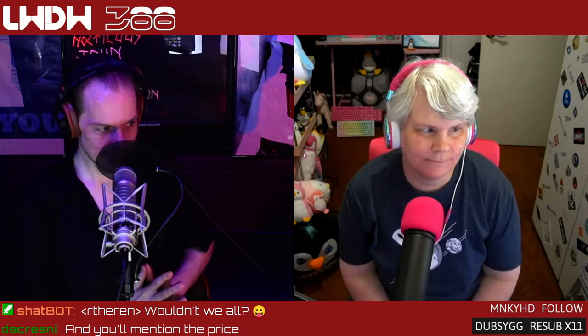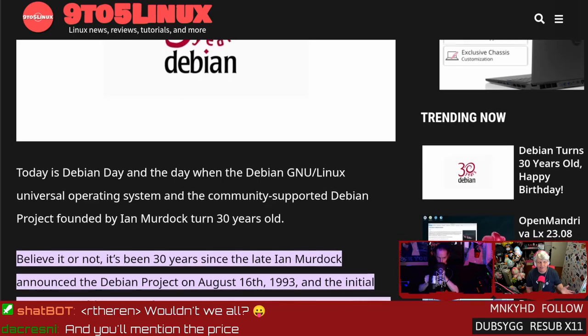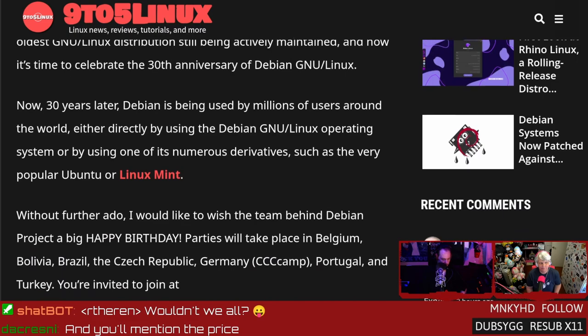Let's go ahead and get into the good news, everyone. It signifies that this distribution is older than some people watching the show. Debian, one of our favorite foundational OSes under Linux, turns 30 years old today — literally today, August 16, 2023, on this Wednesday. Debian Day parties are actually taking place in Belgium, Bolivia, Brazil, the Czech Republic, Portugal, Germany, Turkey, South Africa, and many other countries around the world.